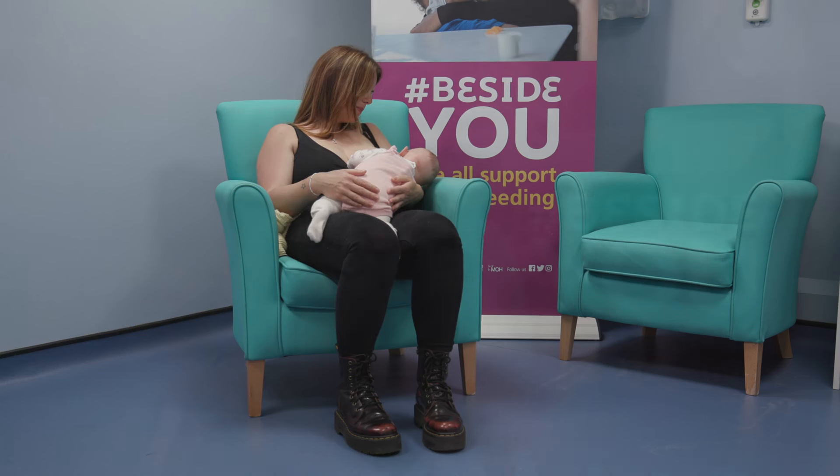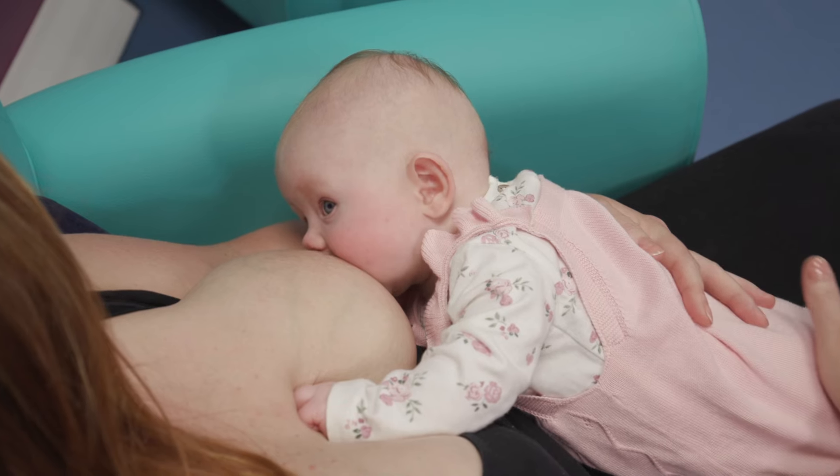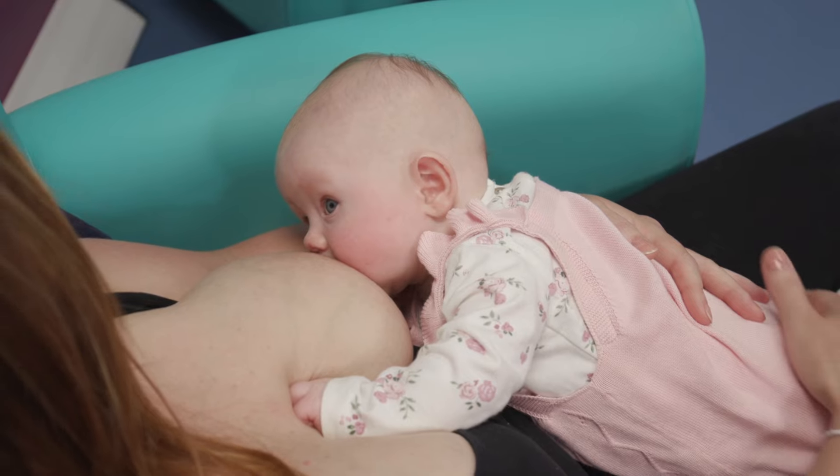Laid back breastfeeding is when you use a comfortable, reclined position to feed your baby. It's a lovely way to start breastfeeding and you can do this anytime. It lets your baby use their natural reflexes to get into a good position to feed, while giving you lots of skin to skin time together.